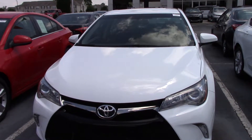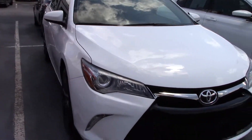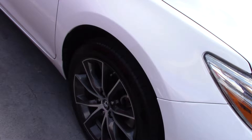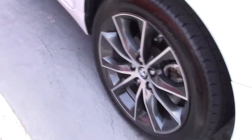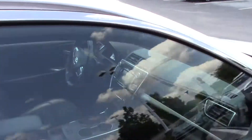Here we have stock number TN1411A, a 2015 Toyota Camry XSE in the Blizzard Pearl color, very nice. Here you have your 18-inch wheels, very nice there for you as well. It does have the chrome accents on this vehicle.